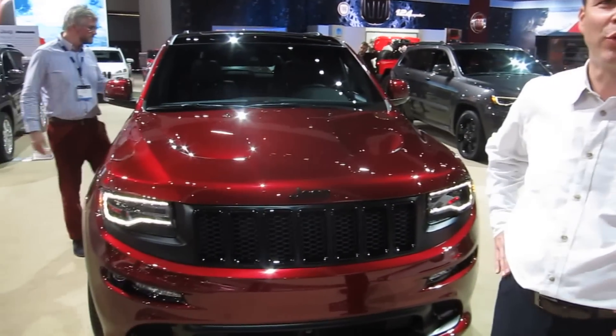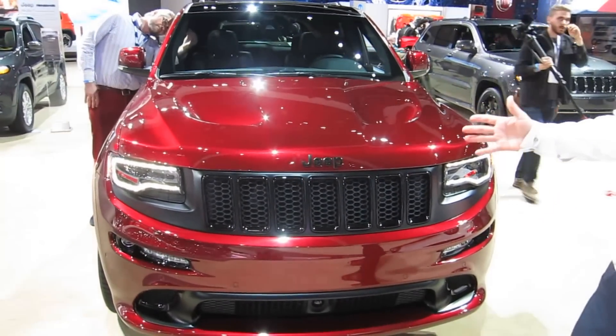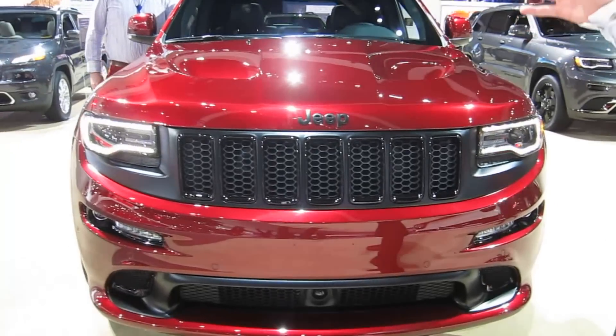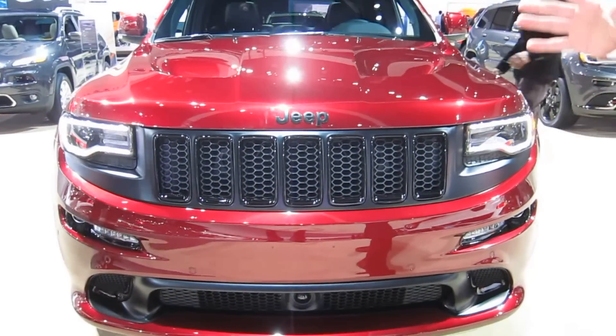Hi, I'm Jim Morrison from Jeep, and behind me is the all-new Jeep Grand Cherokee SRT Knight. As you can tell from the theme, this thing screams Knight adventure for you in the all-new Grand Cherokee.